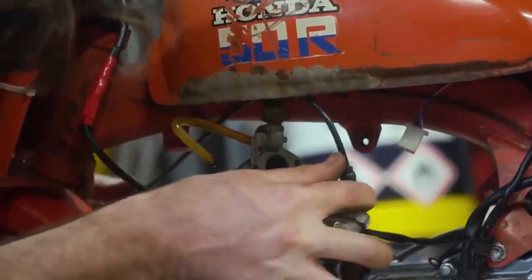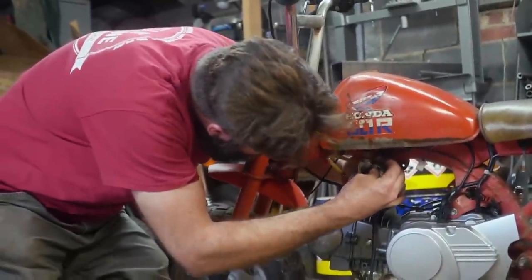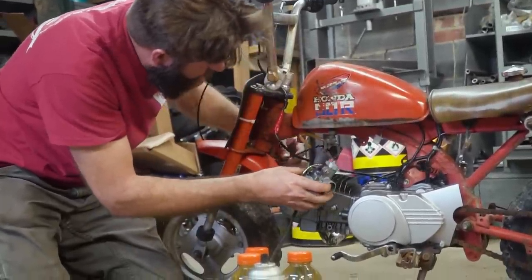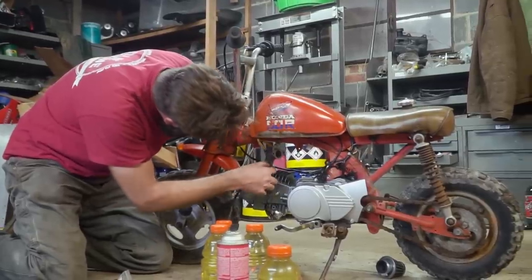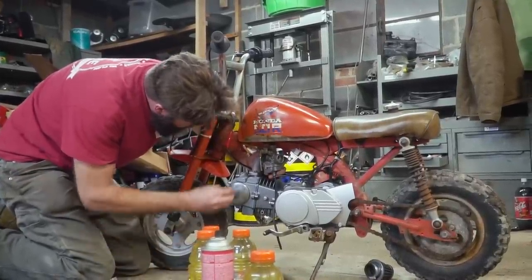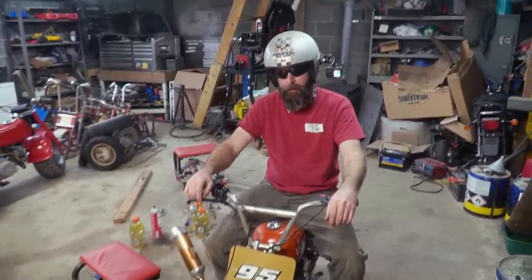The biggest problem we have here is the fuel tank — as usual with these bigger engines, they do not like the intakes where they are. Gosh darn it. I've got to find a clever way to route the throttle cable. We'll try it right there.